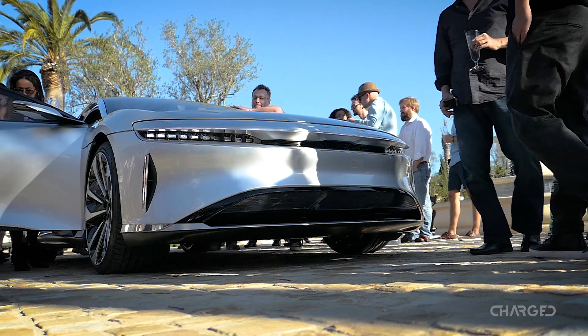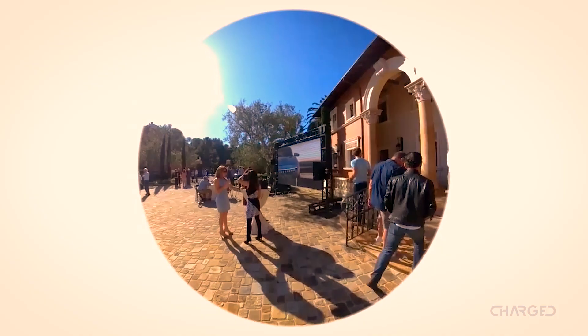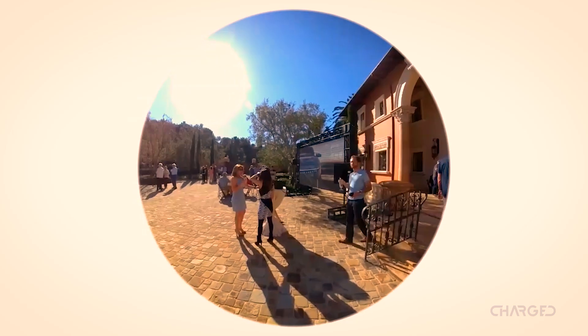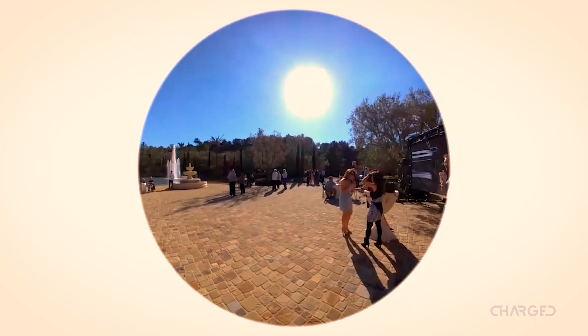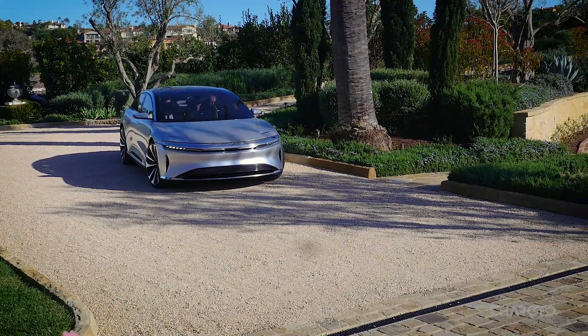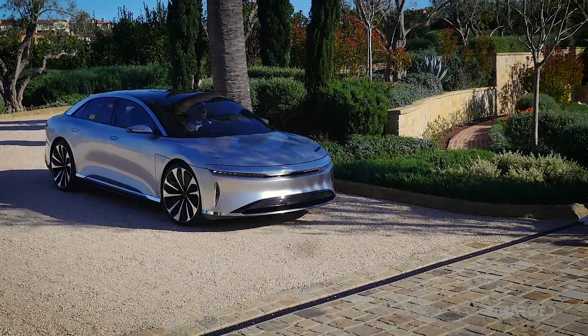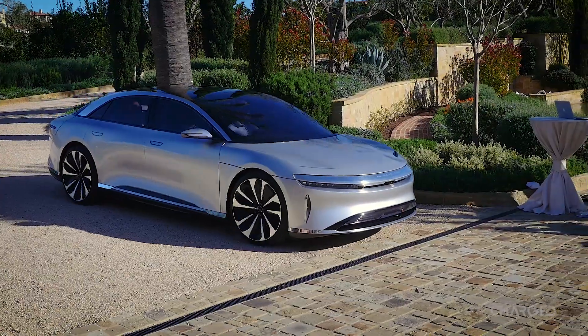This California-based Bay Area company is looking to marry luxury and power, and they have a car here that, when it was unveiled at this Newport Beach private estate, made us think about the Tesla Model S — because a lot of the specifications and even the sleek look of the car make us think it's a direct competitor to Tesla's premium model.